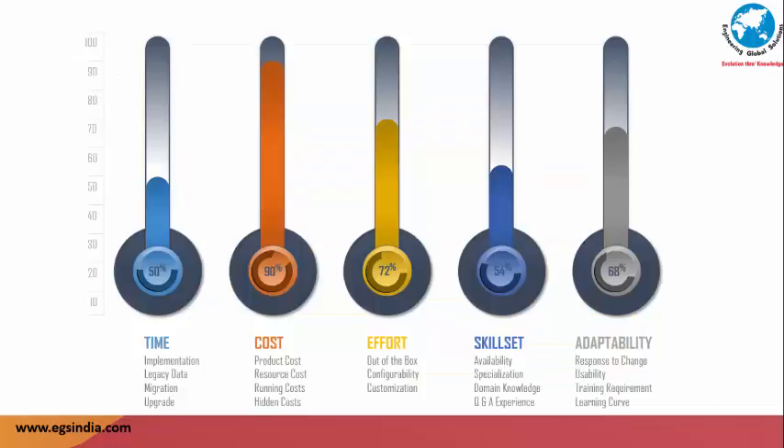The metrics that need to be evaluated include time, cost, effort, skill set, and adaptability — these are primary deciding factors that need to be understood and evaluated as part of the selection process. Long-drawn implementation time, lack of ownership for legacy data migration, and complex upgrade processes after going live have left many PLM implementers with not-so-good experiences. Cost overruns as a result of lack of understanding, assumptions, and gaps between expectations and delivery should be avoided. Successful implementations have had a scope document clearly laid out to the last detail. Meeting with PLM users to understand things gone right, things gone wrong, and lessons learned would be a step in the right direction.